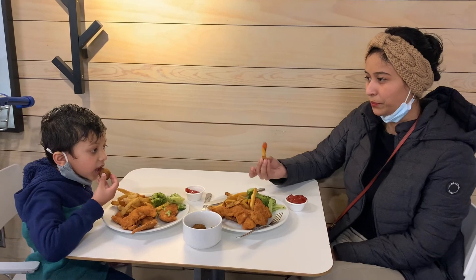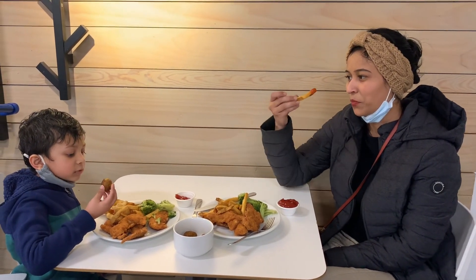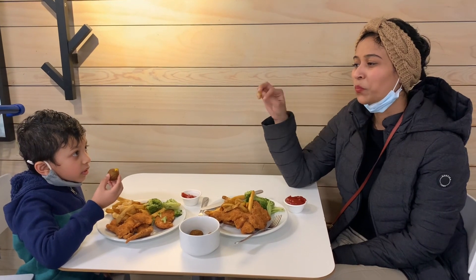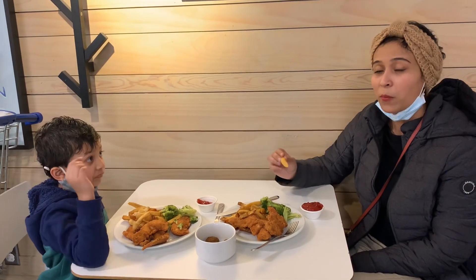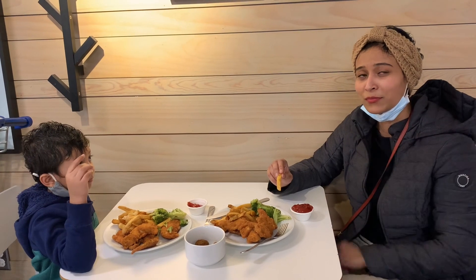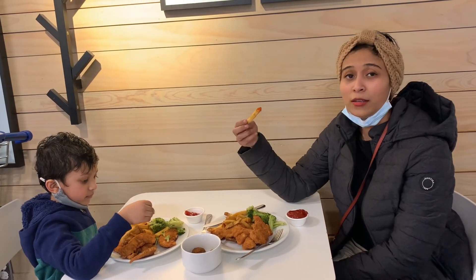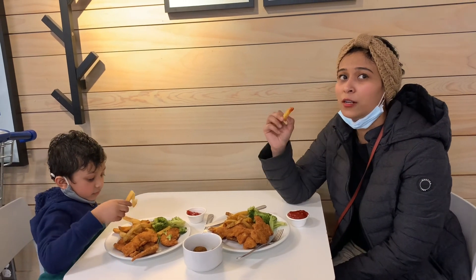How is it? It's good — you like it? Yeah, it's good, it's really good! So if you guys come here, you should definitely try this.